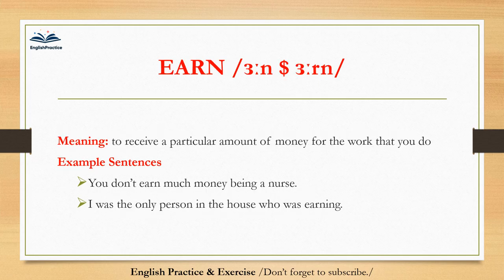Earn. Earn. To receive a particular amount of money for the work that you do. You don't earn much money being a nurse. I was the only person in the house who was earning.